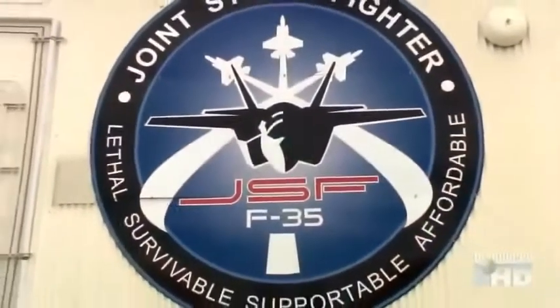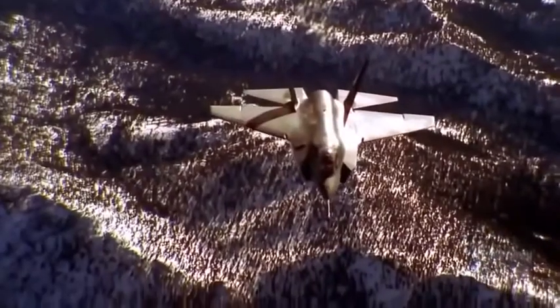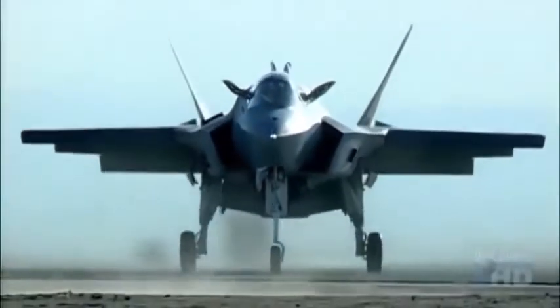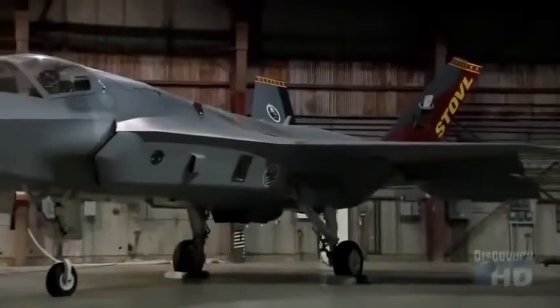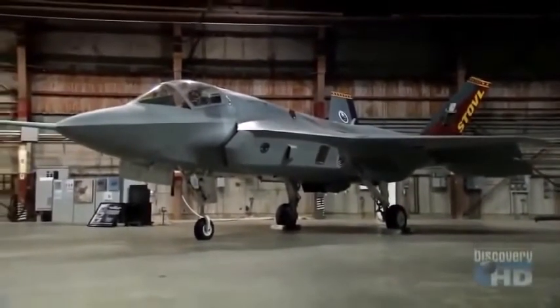The development of the F-35 was driven by the Armed Forces' desire to save costs by creating a ground attack bomber that would meet the needs of the Air Force, Navy, Marines, and Britain's Royal Navy. Airplanes are becoming very expensive, and we had to do something to get the cost back down to a reasonable level. The F-35 is expected to cost about $40 million — one-third the cost of an F-22 Raptor. But could one basic airframe be designed to satisfy so many different military demands?